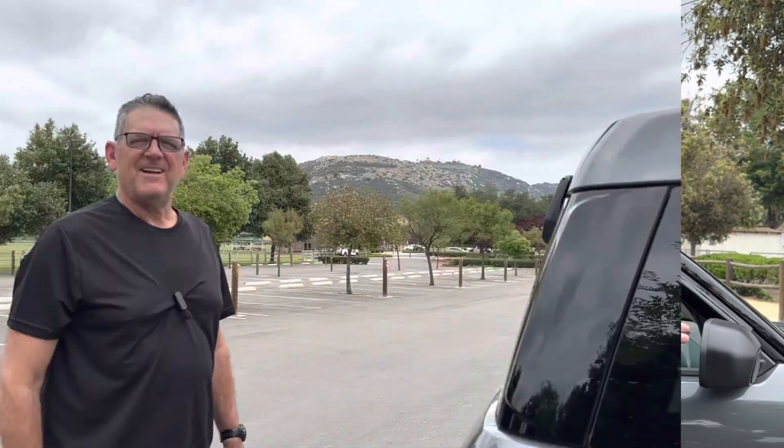Hey guys, Marmalade here with Marmalade Outdoors, and thank you for joining me for another video on living in your car. This one is 10 ways to beat the heat when you're living in your car. I've been asked to do a video on this by multiple people. It is June 2023, so I thought what better time than now.